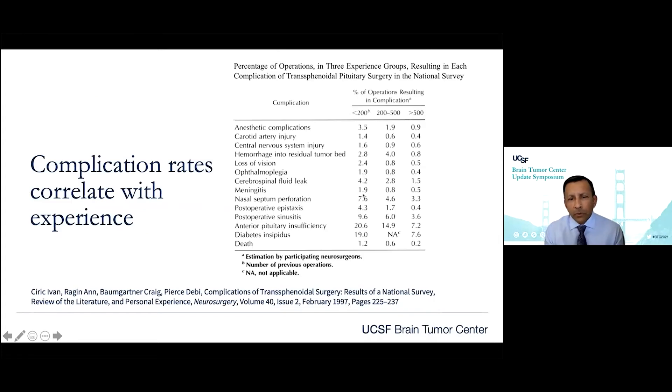Complications are related to experience. This was published with Ivan Sarak in Chicago, looking at national surveys — so these are self-reported and somewhat underreported. Between surgeons who have done less than 200 cases, 200 to 500 cases, and over 500 cases, there was a clear trend towards decreased risks with greater experience.